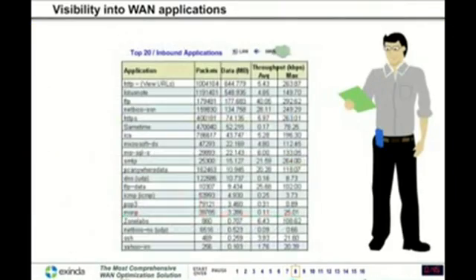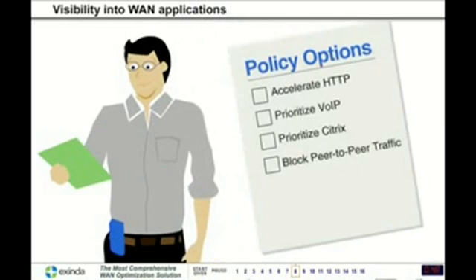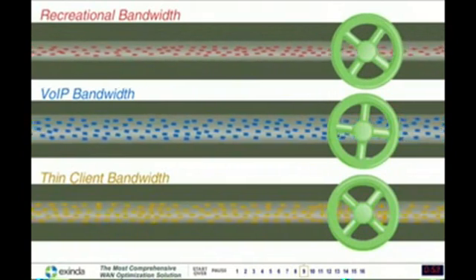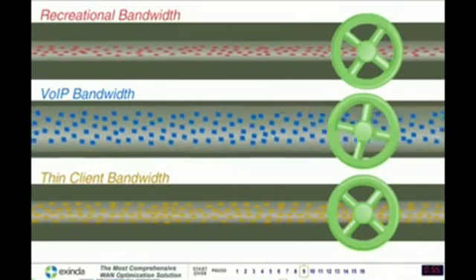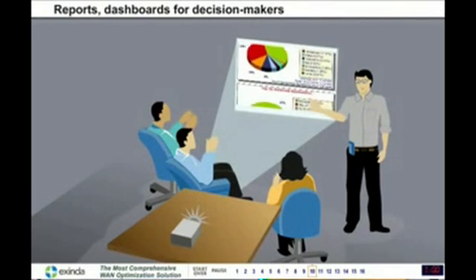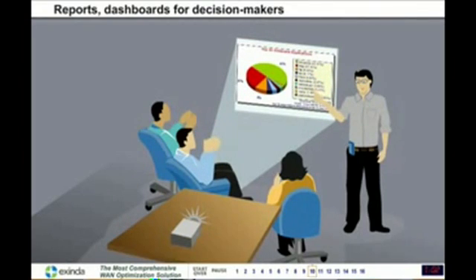Exenda provides visibility into the WAN and makes it easy to set policies, such as limiting bandwidth for recreational applications or reserving bandwidth for VoIP and thin client applications. Exenda provides all the information needed for smart decision making.